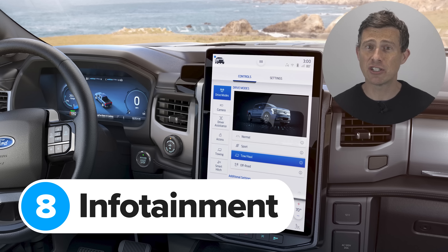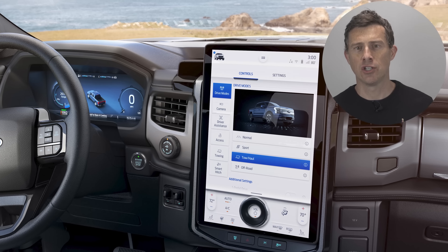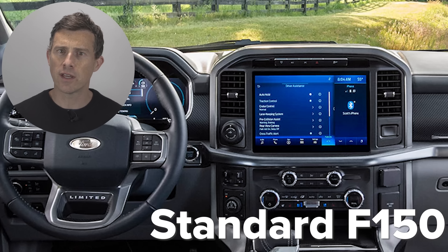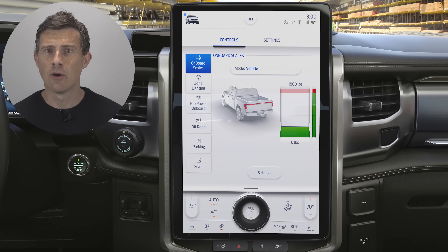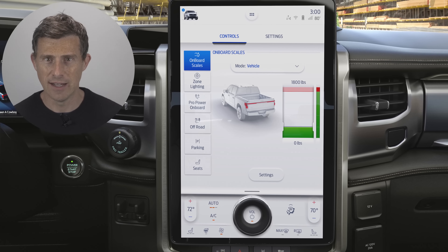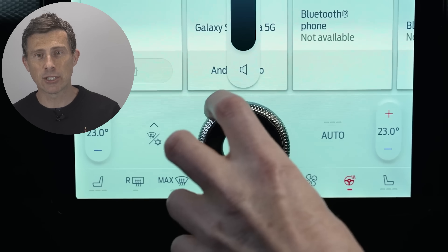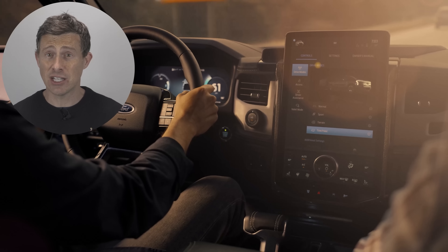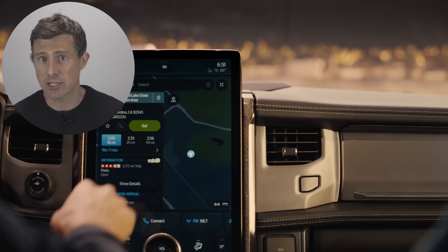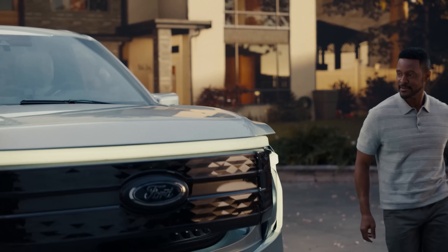The new F-150 Lightning has a similar interior to the regular truck, with one huge important difference — a massive touchscreen. The biggest screen in the normal F-150 is 12 inches, but the electric Lightning has a 15.5-inch portrait display with Ford's latest Sync 4A software, similar to the Ford Mustang Mach-E's setup, including the same physical rotary dial. It gets Apple CarPlay and Android Auto, and is linked up with Amazon Alexa for plain-English voice commands. You also get a 12-inch digital driver's display and can use your phone as a key.